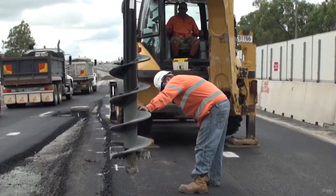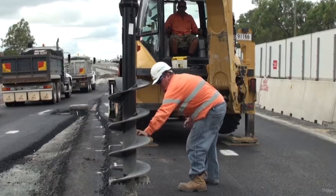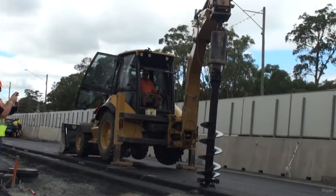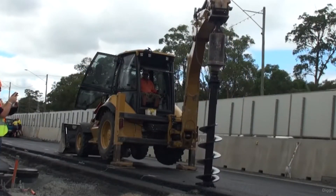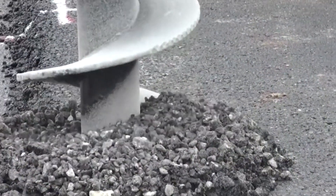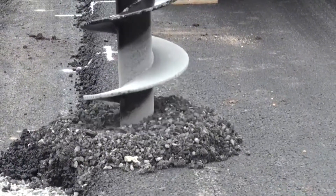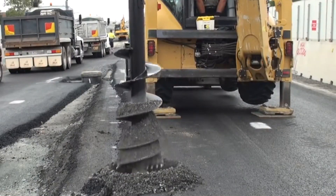Augers are considered one of the most efficient attachments for earth-moving equipment because they can quickly and accurately drill holes of various depths and diameters. The precision and speed make them invaluable for jobs requiring extensive drilling, such as construction footings or fence installations, significantly saving time and effort.